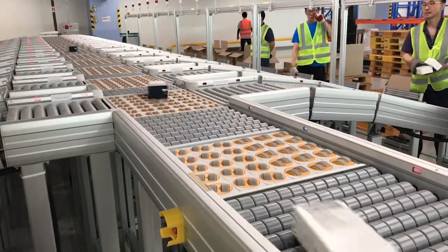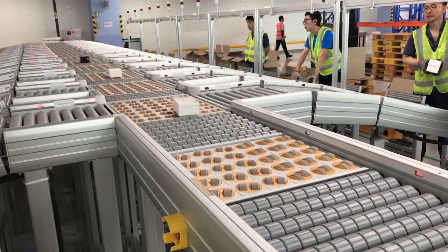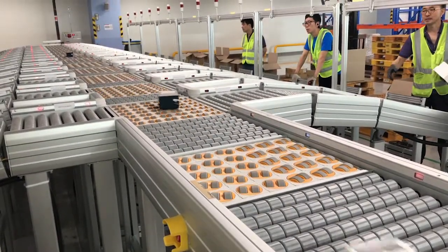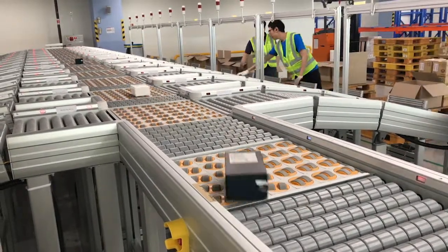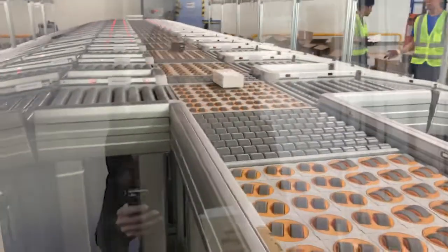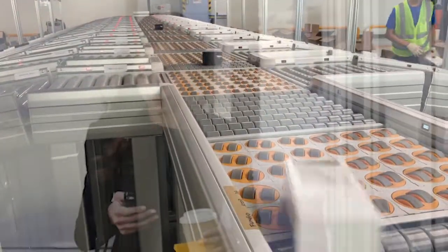The RANCON sorting system is economically competitive too. Future changes or extensions are easily possible thanks to the modular concept of the RANCON conveyor system.